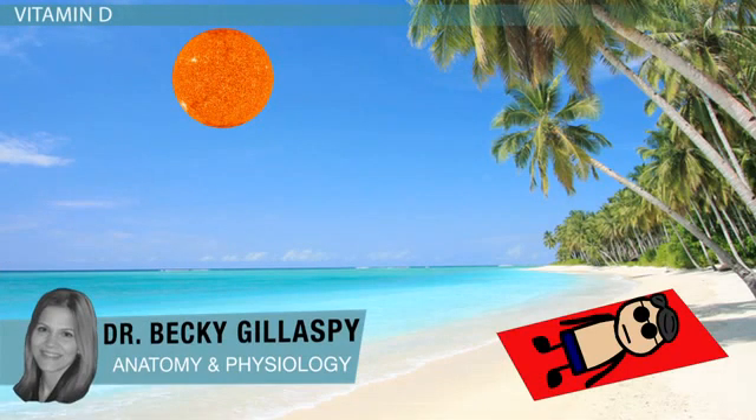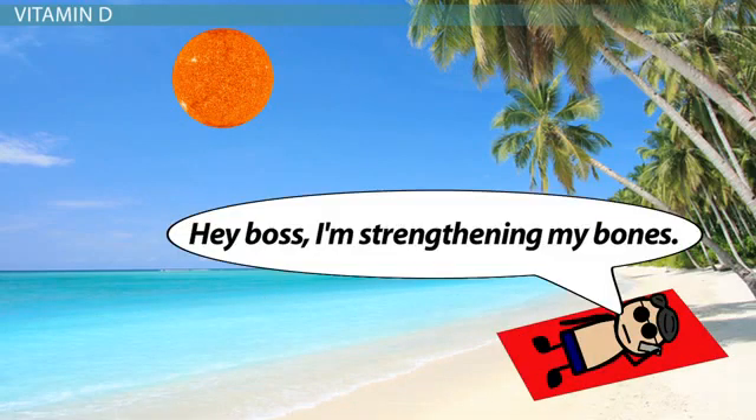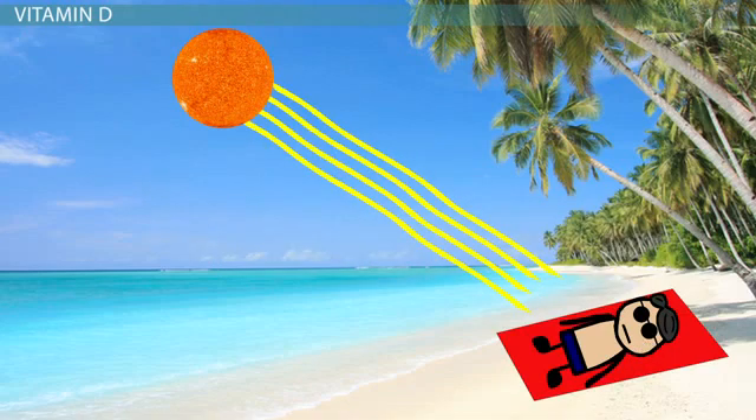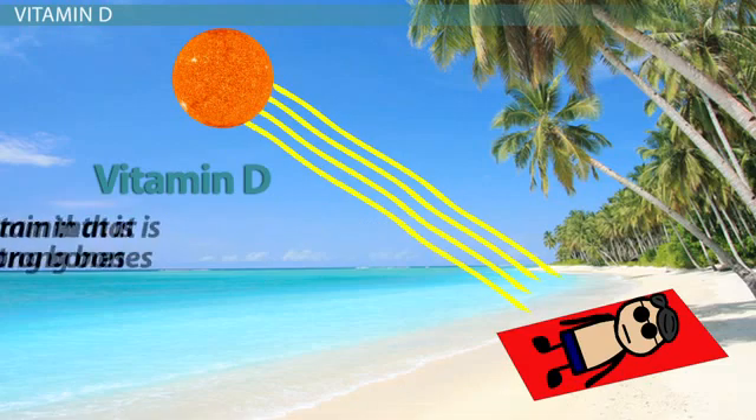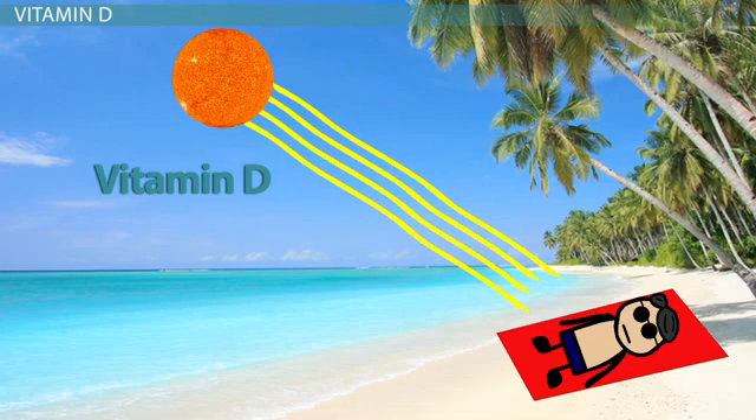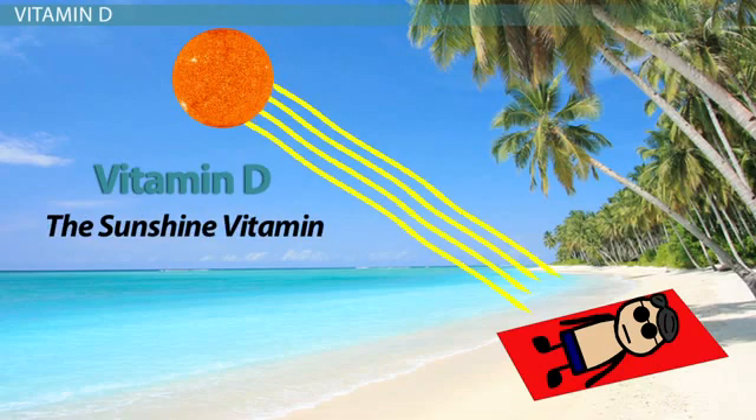Are you looking for a reason to play hooky and spend the afternoon sunbathing on the beach? Why not tell your boss you need some time to work on strengthening your bones? When your skin is exposed to ultraviolet light from the sun, it makes vitamin D, which is a fat-soluble vitamin that is essential for strong bones. This clever interaction with the sun has earned vitamin D the nickname the sunshine vitamin.